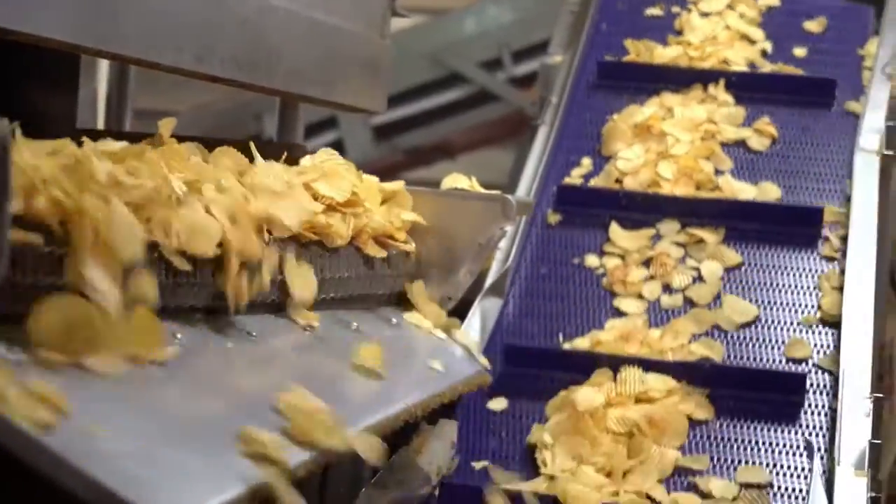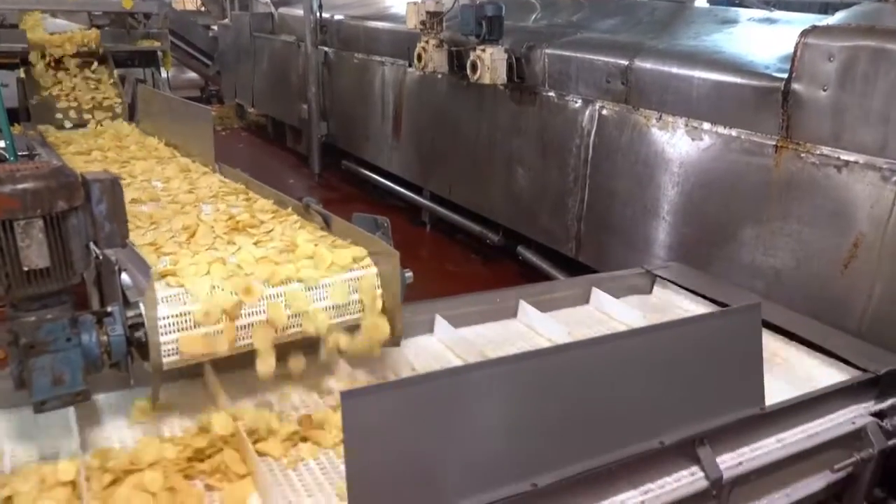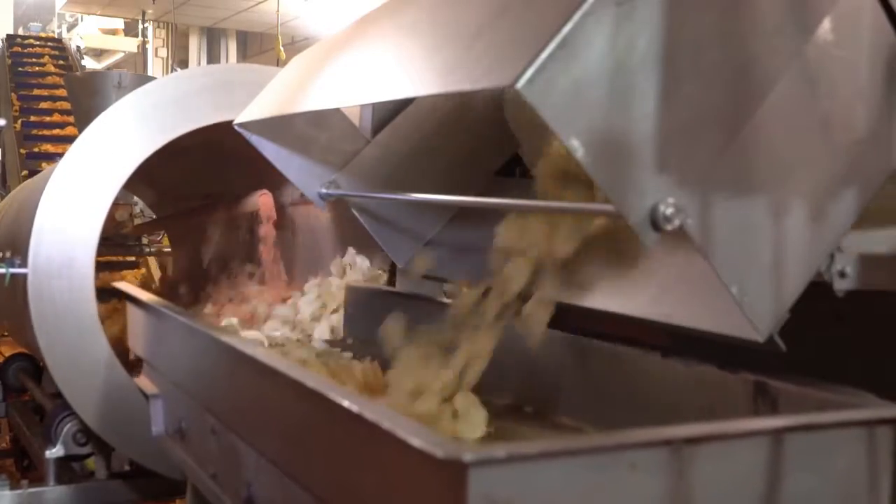Now these potato slices are officially delicious potato chips. But it's not over yet — they will still need to go through a seasoning tumbler. There, chips are sprinkled with one of Mikesell's distinctive and delicious flavors.